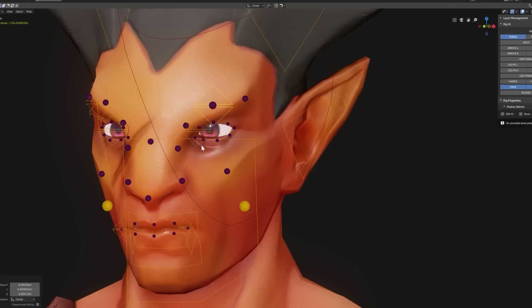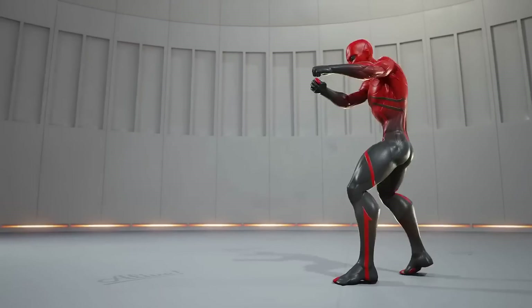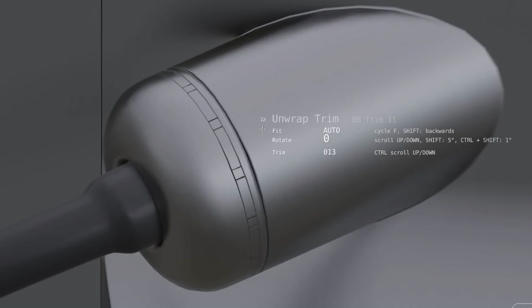We're gonna talk about 9 of the absolute best Blender courses that have been released in the last couple of years. From creating characters, rigging, animation, lighting, and post-production. And as a bonus, we will include the best resources for learning Blender.